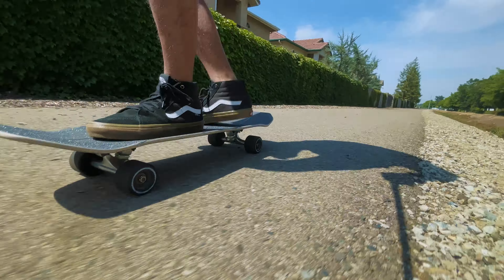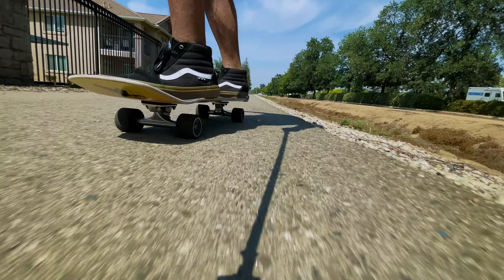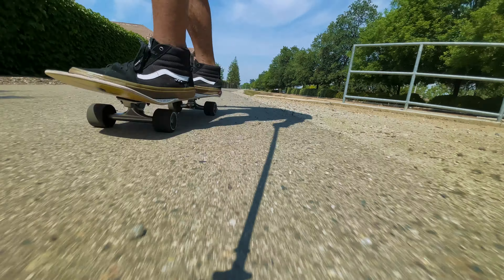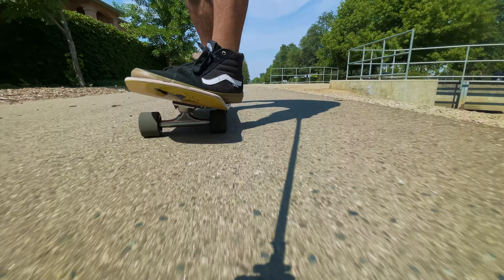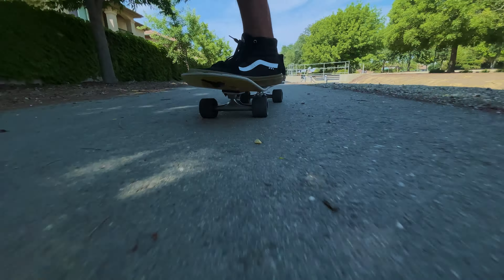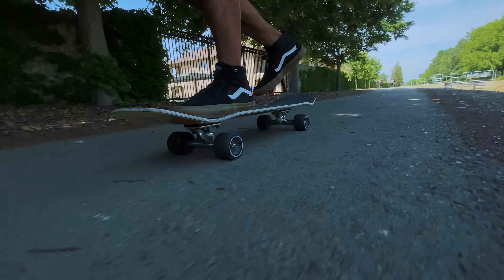The Ace AF1 trucks are trucks that you guys recommended, and so far they've been awesome. It's definitely nice to try something different. So far I've tried Paris Street trucks, Caliber Street trucks, Independent, and now the Ace AF1s. But I really do enjoy the Paris trucks also.